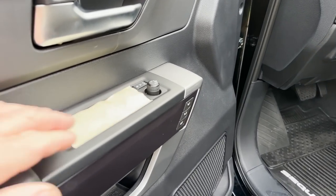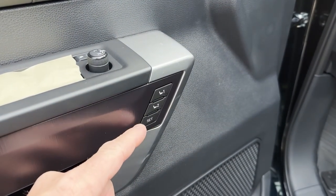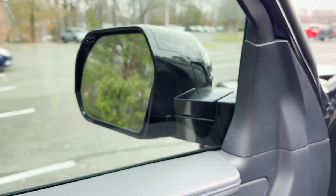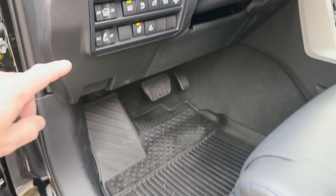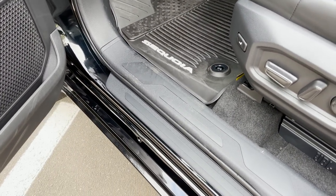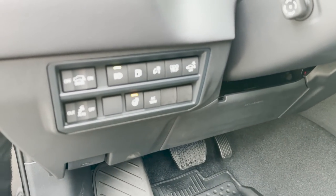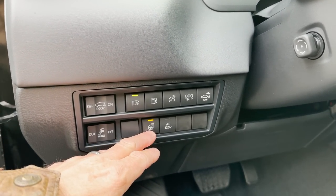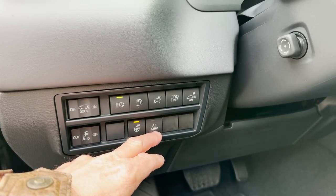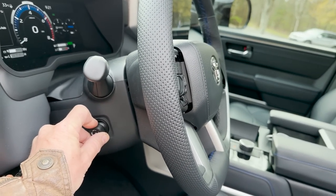Looking inside the driver's door — this is blocked out right now because it has new window tint that needs three to five days to cure. We've got two memory seats and power side mirrors — standard. There's the running board control right here: currently off, now switching to auto. See how they come right out. There's a lot going on: cross traffic braking, floodlight door controls, power outlet, and so much more.